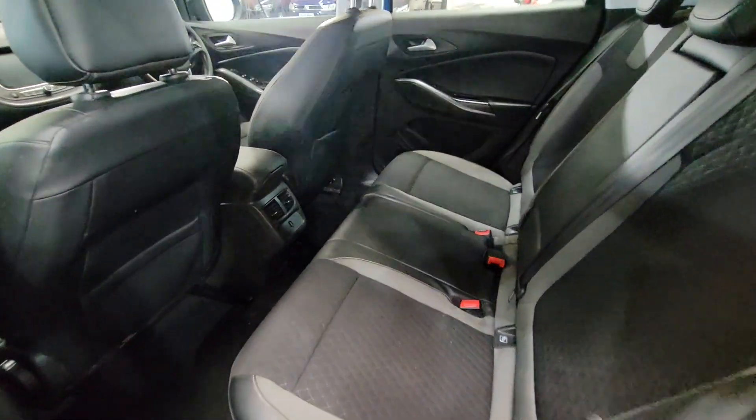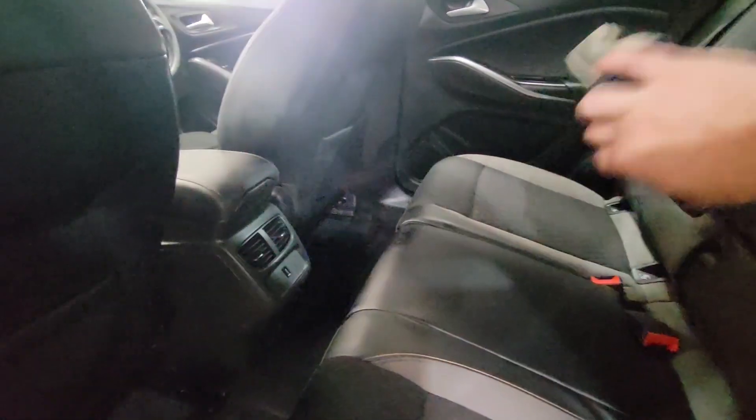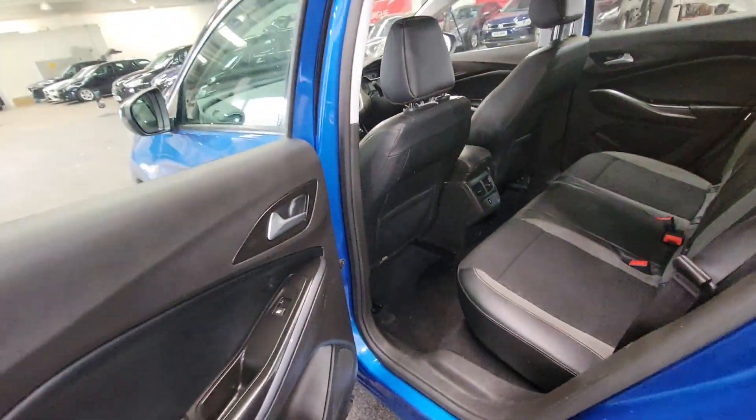Really nice inside. Plenty of leg room and headroom for rear passengers. Folding armrest with cup holders. We've got electric windows front and rear.